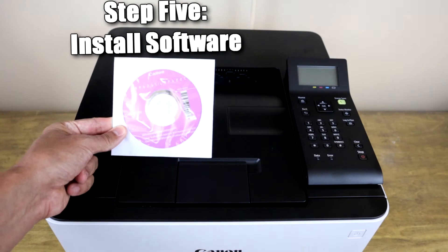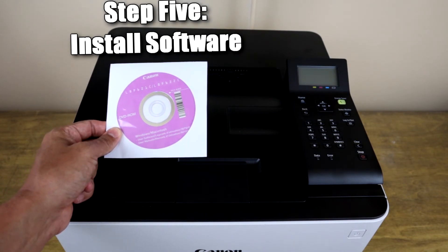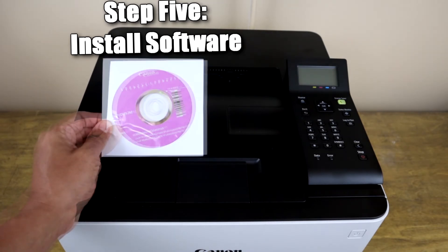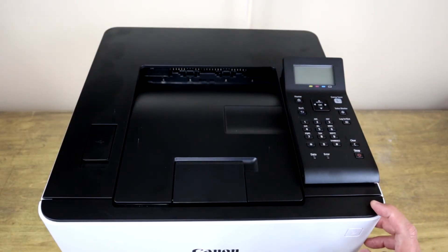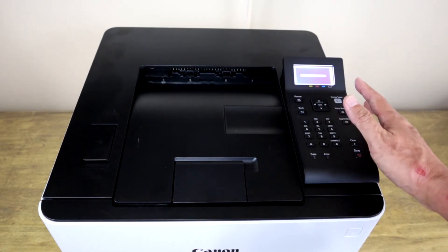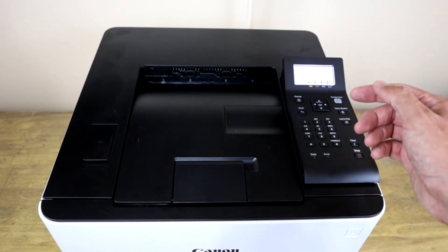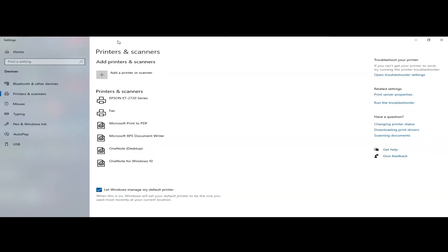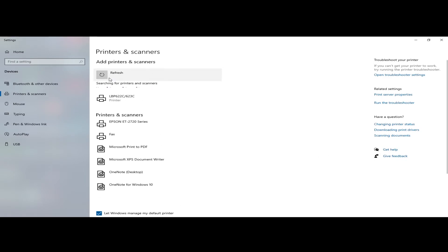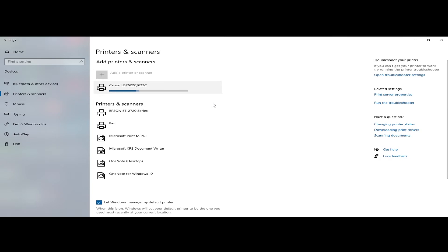In order to connect this printer you first need to install the software. If you have a DVD drive, place the disc in, follow the instructions, and plug in the USB cable when instructed. However, this printer also has Wi-Fi capability. To connect to Wi-Fi, turn on the printer and follow the step-by-step instructions on screen — you'll identify your SSID or network name and type in the password. In Windows, go to Printers and Scanners, click Add a Printer or Scanner, and if the printer is connected to the network properly it will appear. Click on it, then click the Add Device button and the basic drivers will begin to install.